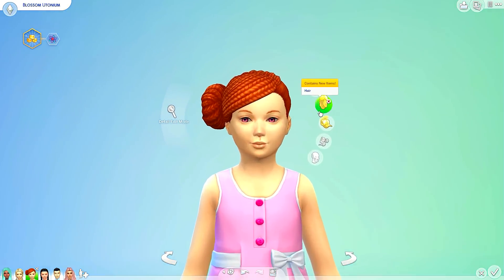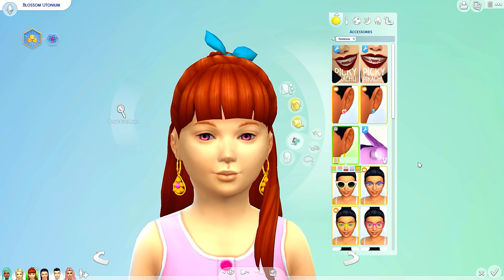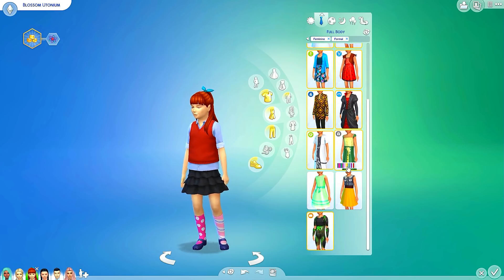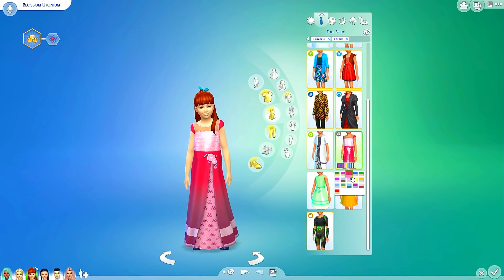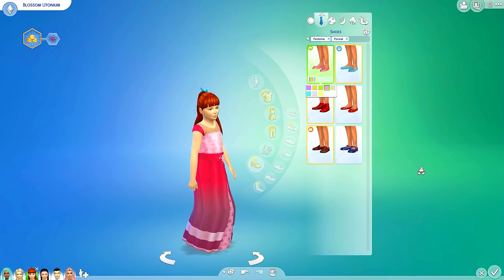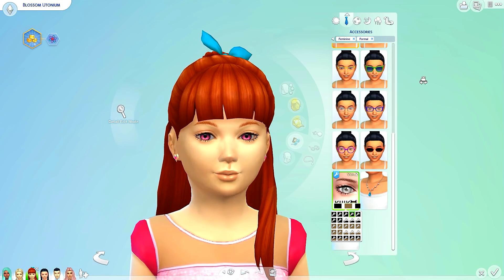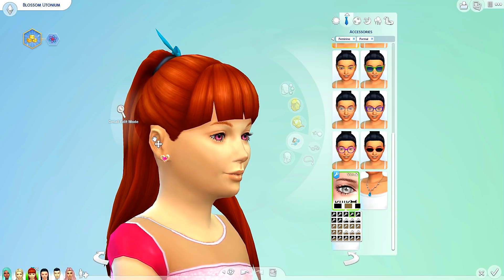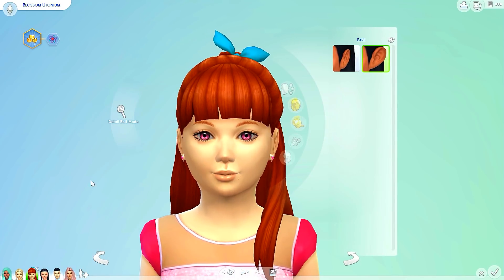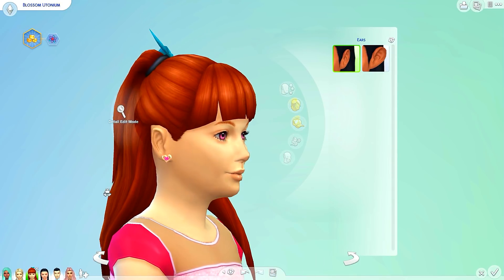I'm going to give her the pink heart earrings. Bubbles had these earrings which look super pretty as well — so I'm going to give these to Blossom and then maybe give the others to Buttercup. For her formal wear, I can give her the other dress but in pink. That is such a gorgeous color — we're going to go with it obviously. We'll give her some pink shoes, and we'll get rid of the socks. Let's give her the earrings once again and some eyelashes. These ears are a little concerning — we're going to have to give her a little bit bigger ears so they don't look so terrifying. Hopefully that works.